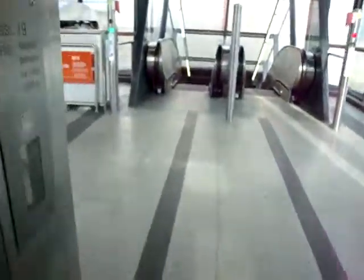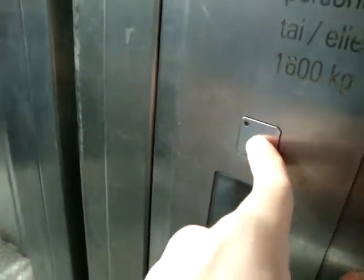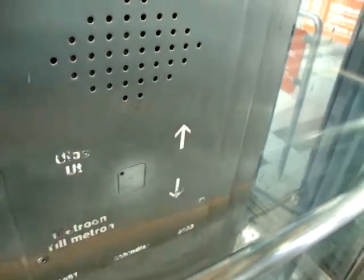Is there a touch button here? Yeah. Look. So... Oh, look. Yeah.